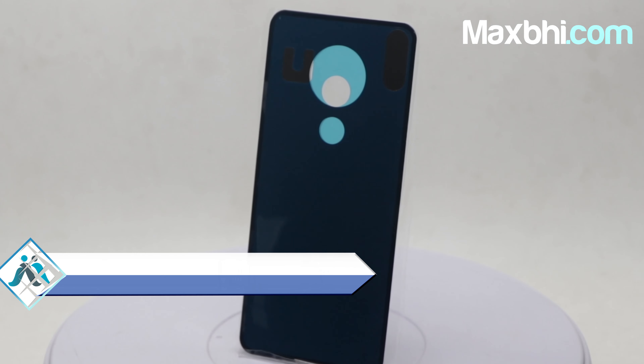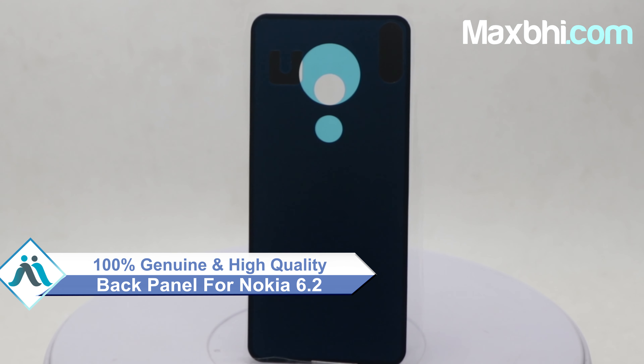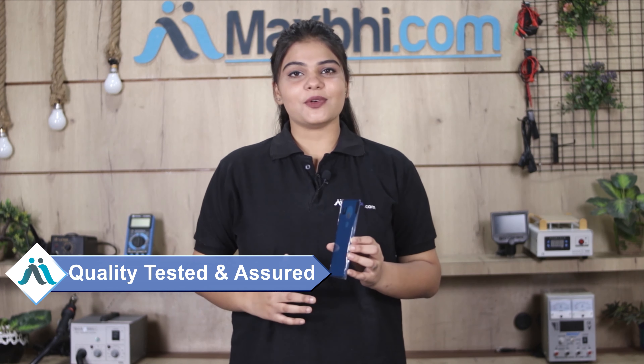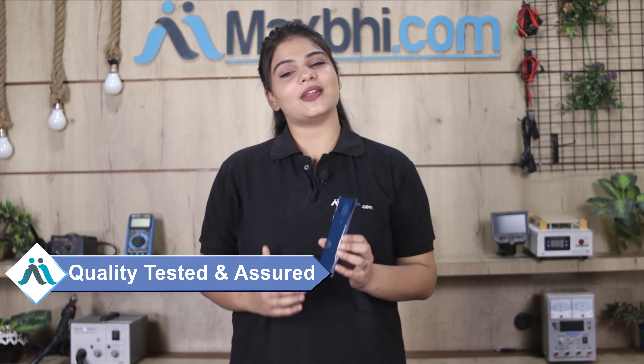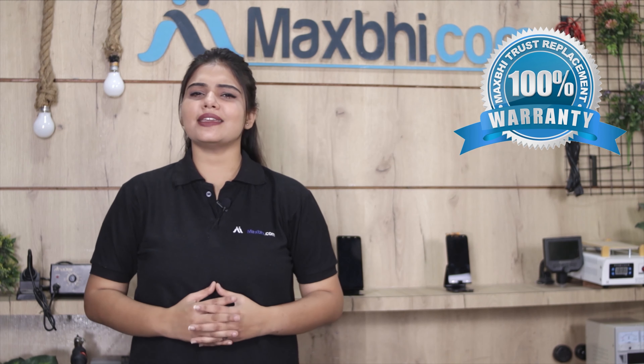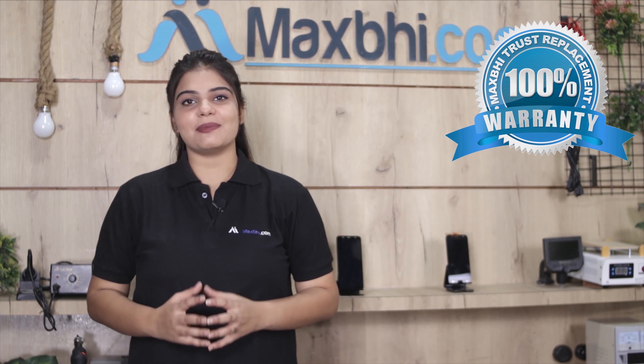This back panel is a 100% genuine quality product which works similar to your original product with a perfect fit for your Nokia 6.2. It is inspected by our quality team before being sent to you. The Nokia 6.2 back panel comes with MaxBee's Trust Replacement Warranty, ensuring you have no problems after purchase.